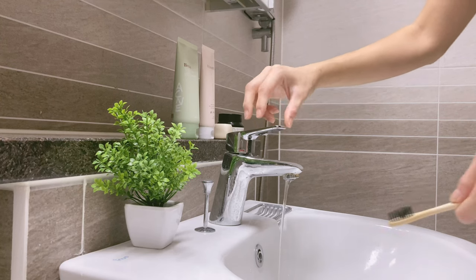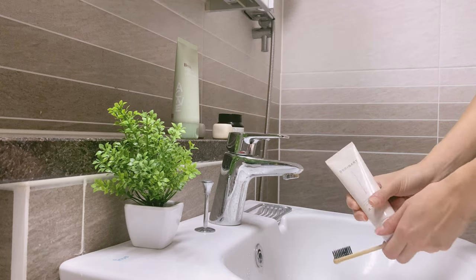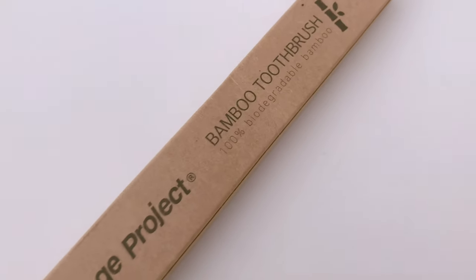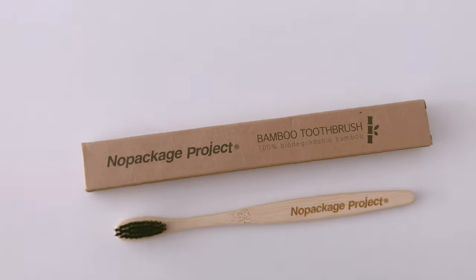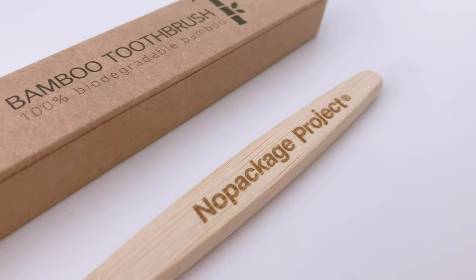To live more environmentally friendly, starting with the bathroom — you can change your products to things that are more eco-friendly. First of all, I changed my toothbrush to a bamboo toothbrush that is recyclable and more eco-friendly. These are zero waste because they don't use any plastic for the packaging either.